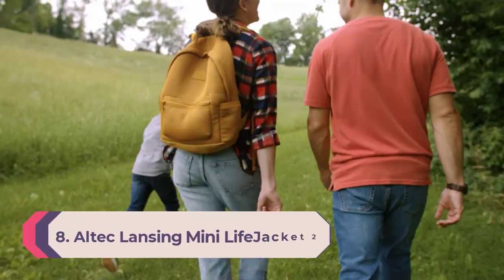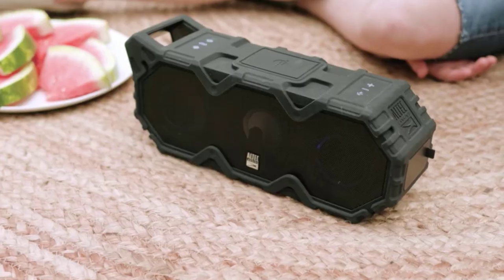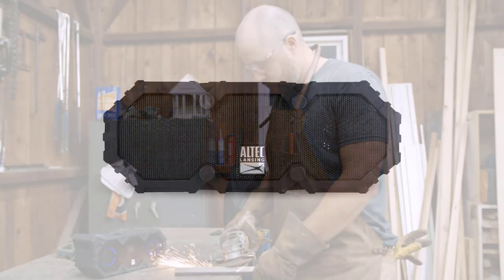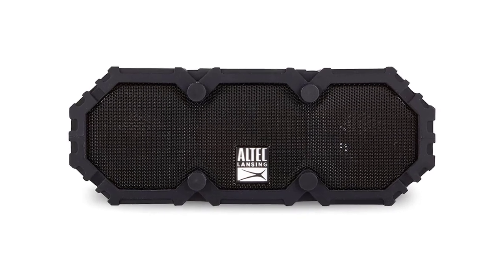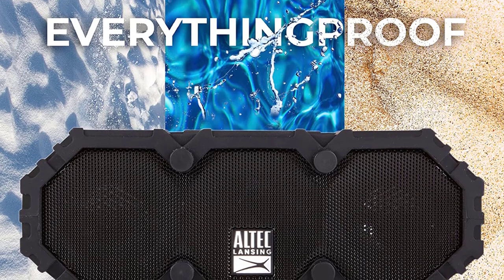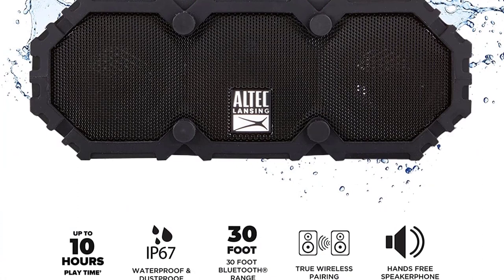Number 8: Altec Lansing Mini LifeJacket 2. Made for travelers, this waterproof Bluetooth speaker is ultra compact and lightweight to meet all your on-the-go music needs, delivering loud sound in a compact form that's a breeze to carry and store. Whether it's a party in your backyard or camping in the woods, it has you covered. It is IP67 waterproof, shockproof, snowproof, and floatable — it floats in water when dropped in a pool.